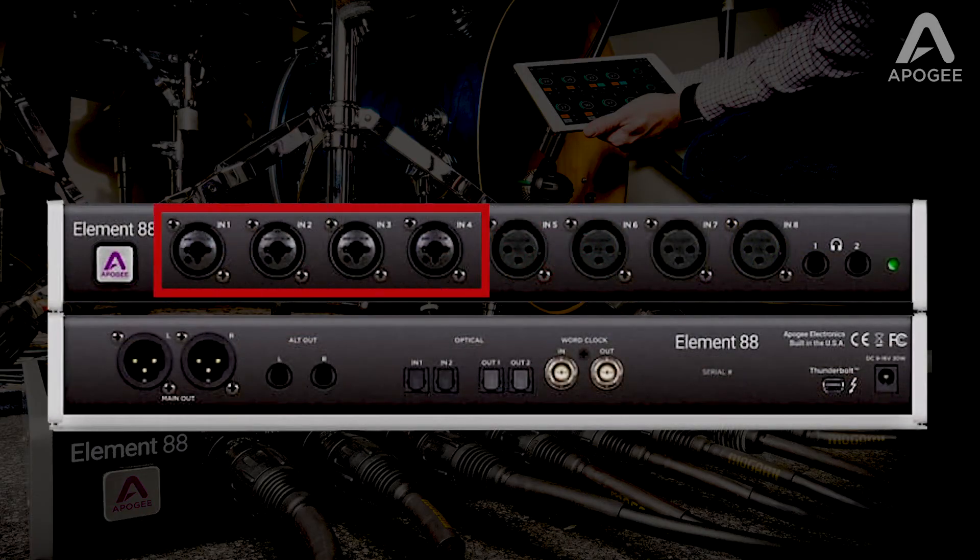Analog inputs one to four also include quarter-inch instrument inputs with a high impedance bridging circuit, so keyboards, guitars, and other instruments maintain a bright and present sound.